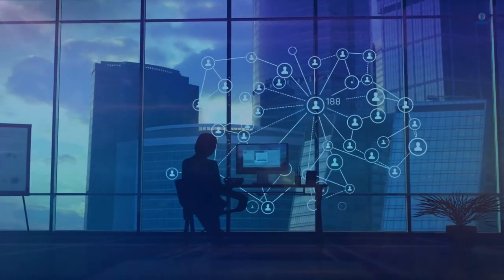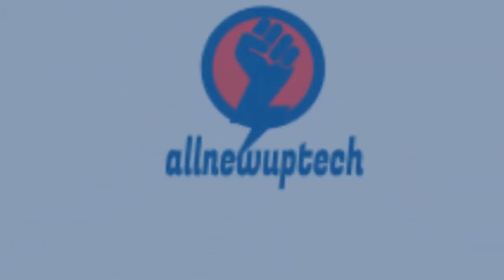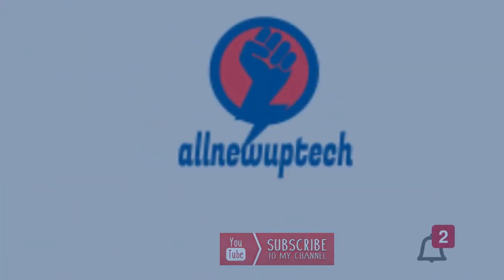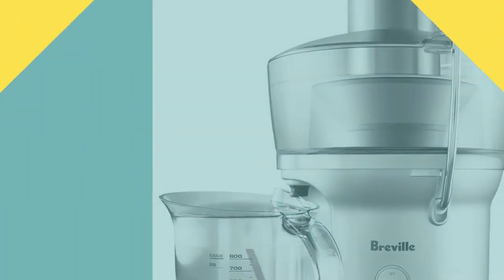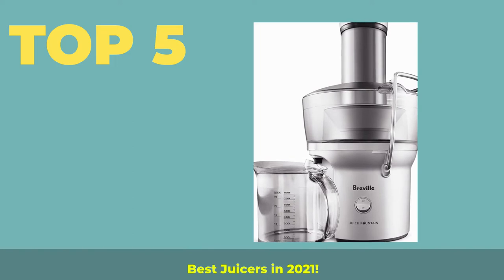Welcome to my channel. Select your best products — all new tech. Like, subscribe, and unlock the bell icon. Top 5 Best Juicers in 2021.